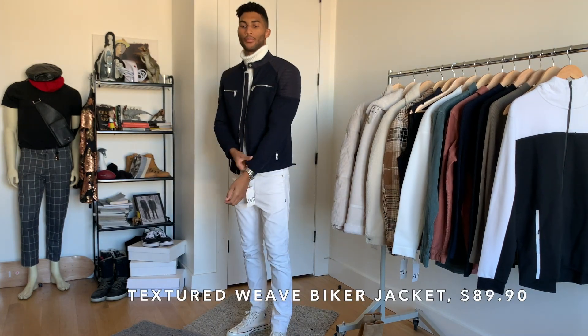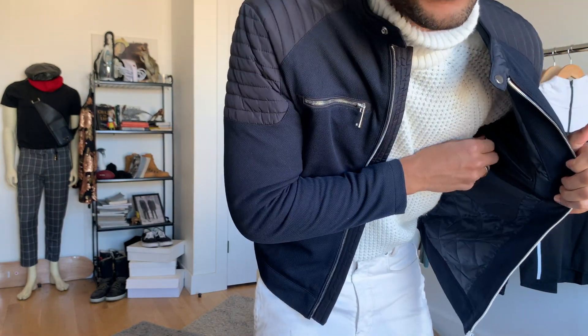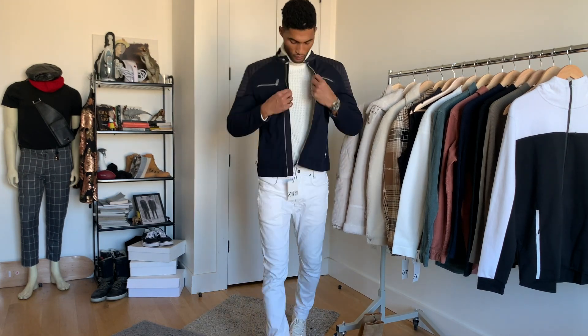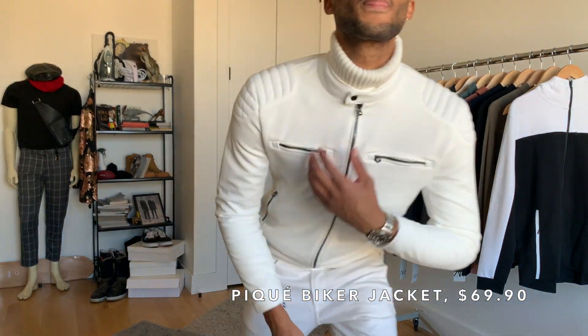Another outerwear hit I noticed were these updated biker jackets — thinner and sleeker than the classic silhouette, they add some cool racer bad-boy vibes. Check out the zipper details on the front and the rib shoulders. I really liked a lot of the navy pieces they're offering right now. The blue version has some inner padding for warmth, but there's also a white option that's lighter, cheaper, and perfect for your spring wardrobe transition.